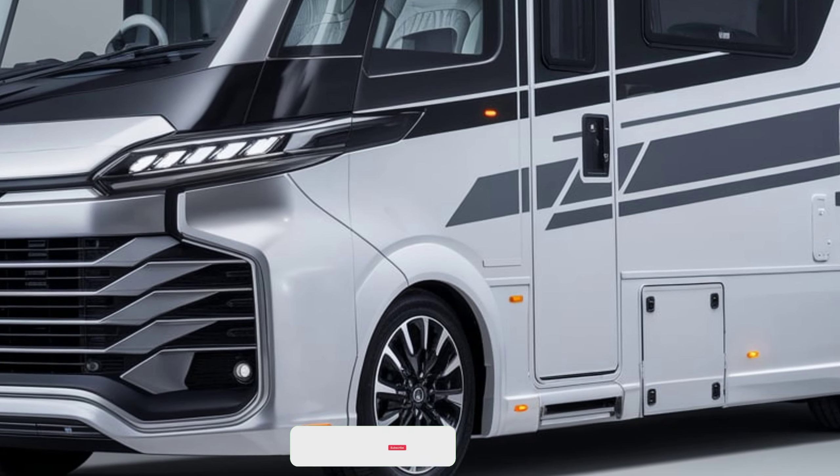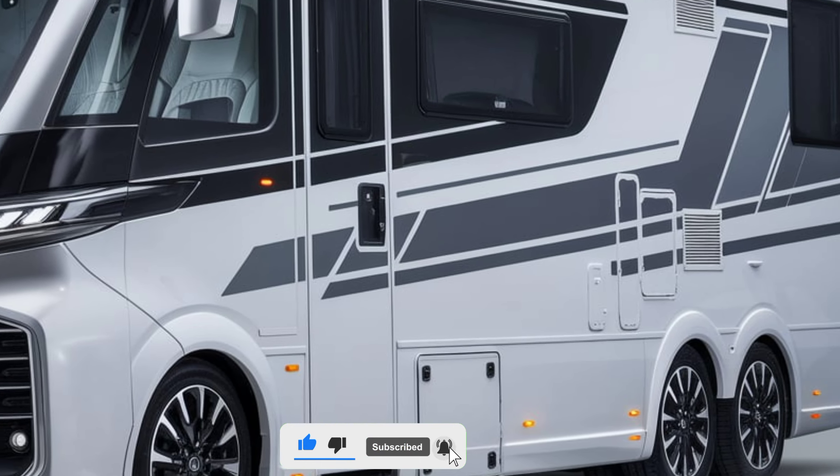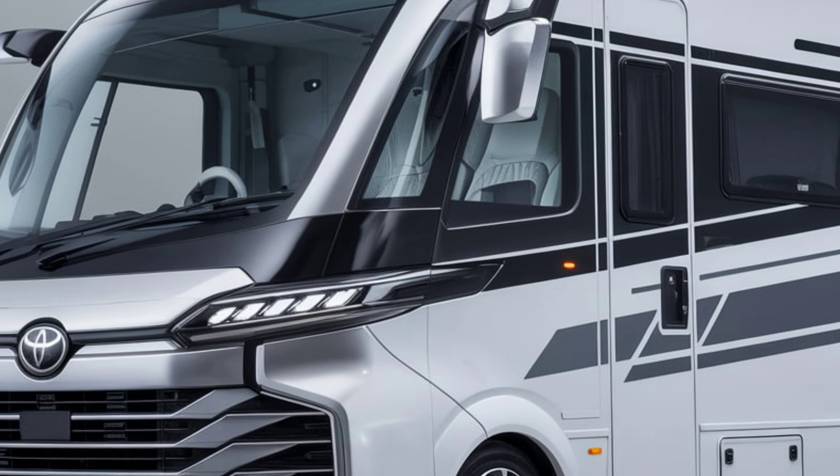The 2025 Hiace maintains its practical, boxy design with a modern touch. Its bold front grille, sharp headlights, and large side mirrors give it a sturdy presence. Sliding doors offer easy access, while the large windows enhance visibility.